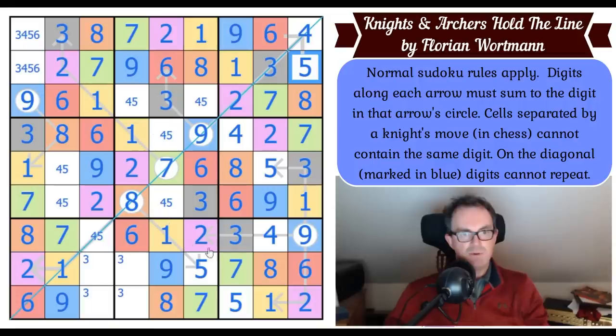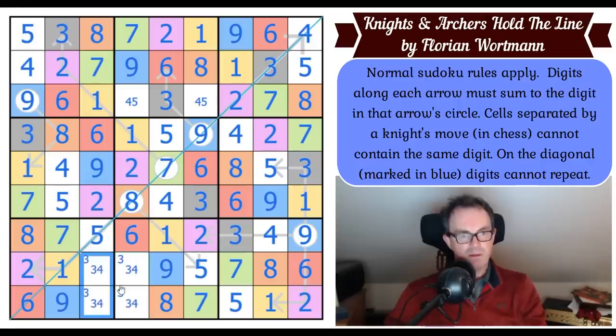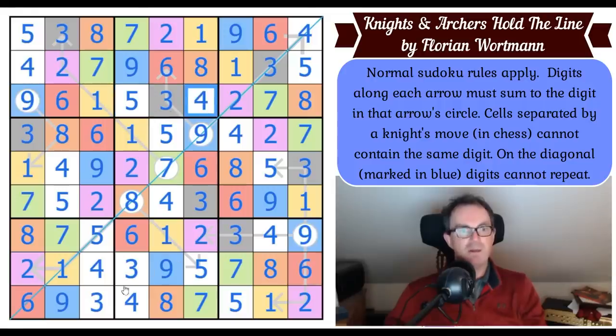Five sees this by knight's move. This row needs a five — that must be a four. That's a five, that's a four by Sudoku. This arrow now has to be a five to make it add up to eight. This is a three-four pair, and so is its friend. This four hooks in down here and forces that three and four to resolve, which fixes the five and four at the top.